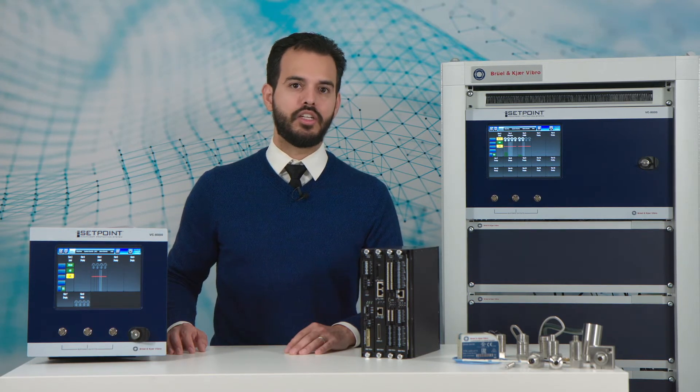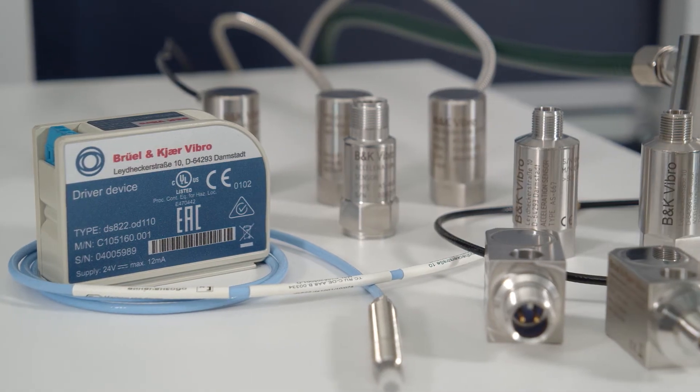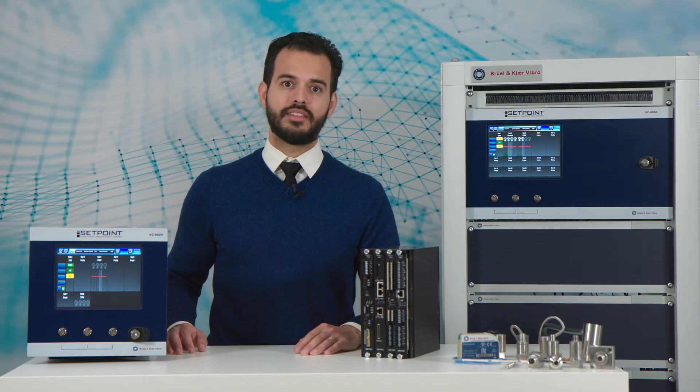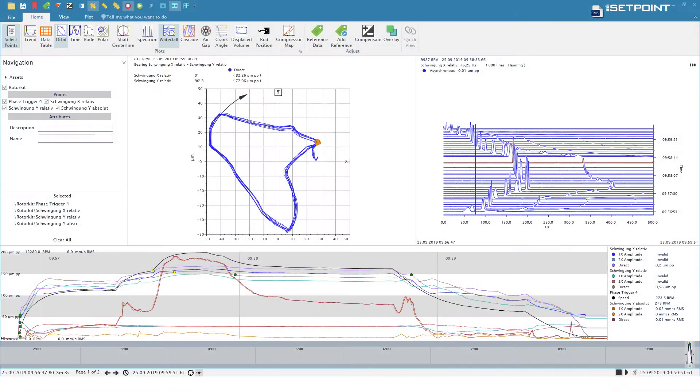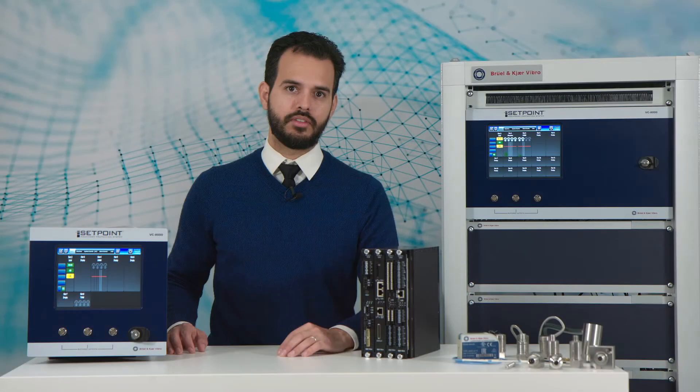From high-quality, German-made vibration sensors, such as accelerometers, velocity meters, and displacement probes, to the most robust API 670 machine protection systems, to cutting-edge condition monitoring software, and a worldwide network of support personnel and qualified training professionals, we are your source for comprehensive solutions.